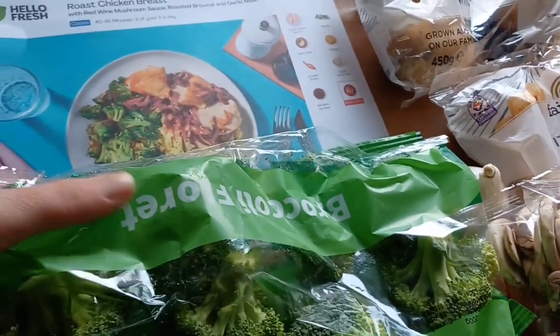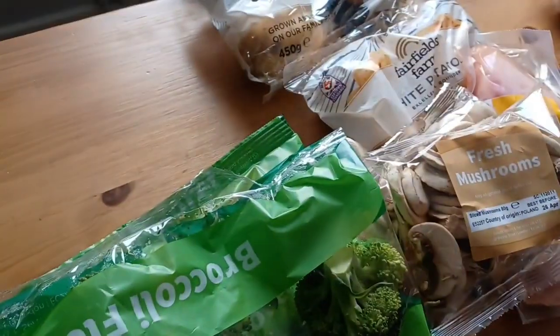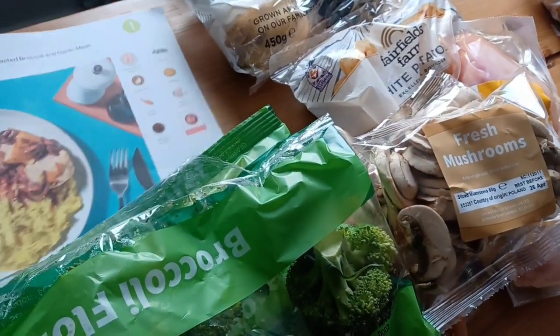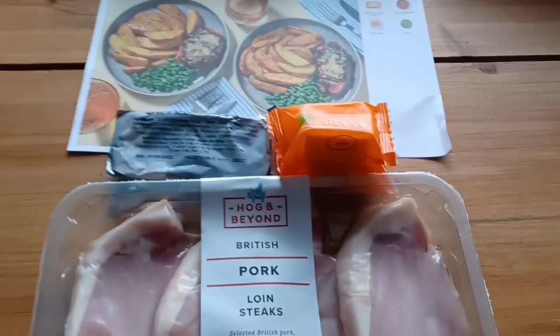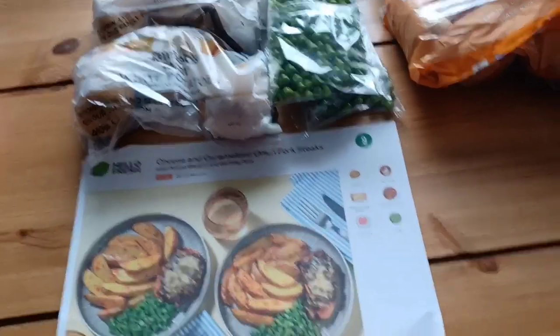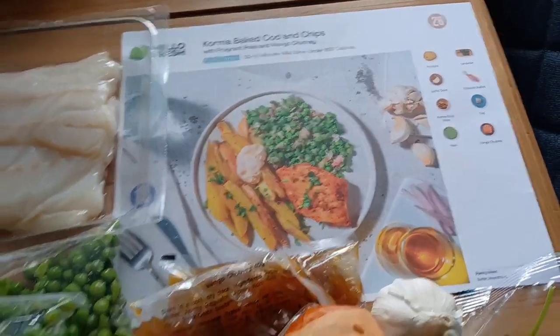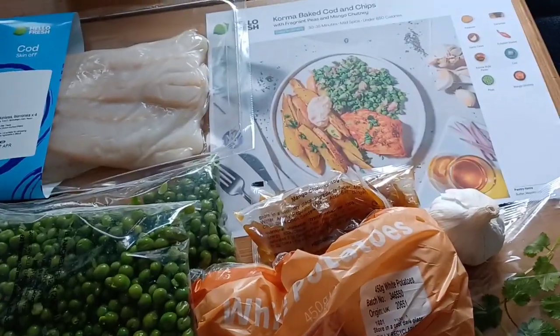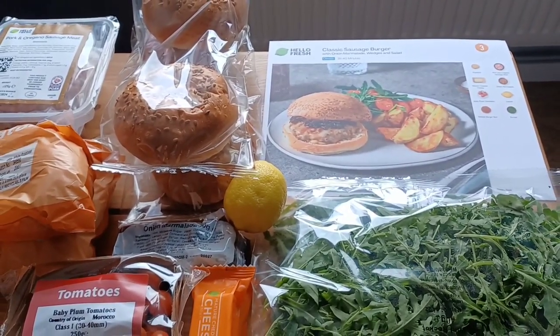We've got the roast chicken with red wine mushroom sauce, roast broccoli and garlic mash. Just checking the ingredients - we are missing bacon but it's got a box around it, meaning you pay extra if you wanted to add that. We've got the cheese and caramelized onion pork steaks - I don't like cheese so I might put a little bit on just to get the full effect, but I'll substitute the peas with stem broccoli. We've got the korma baked cod and chips with fragrant peas and mango chutney.